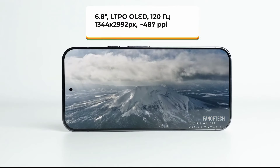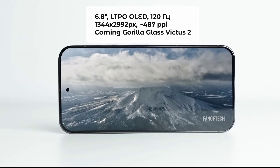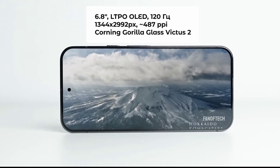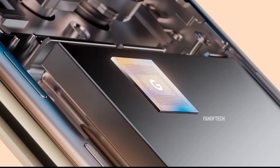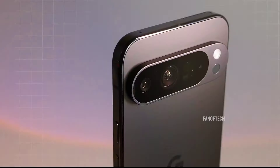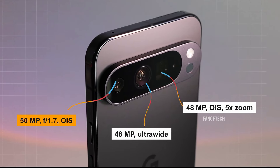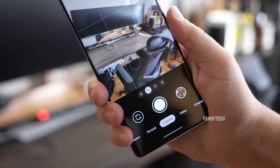The device will sport a 6.8-inch OLED display with a 120Hz refresh rate and a resolution of 1344 by 2992. It is powered by the 4-nanometer Tensor G4 processor, coupled with up to 16GB of RAM. The rear camera bar will include a 50-megapixel main sensor, a 48-megapixel ultrawide camera, and a 48-megapixel telephoto sensor, making it a versatile tool for photography enthusiasts.